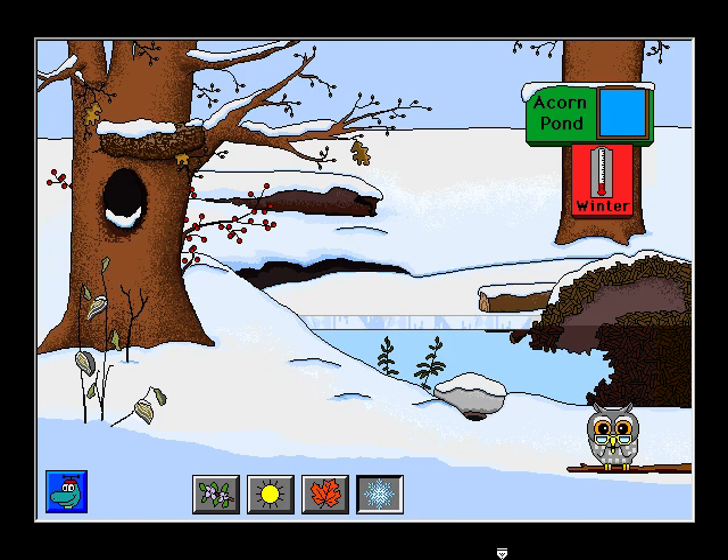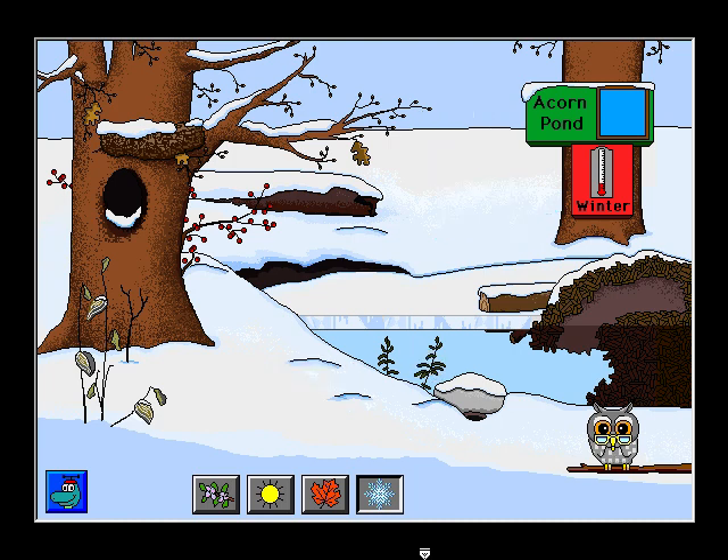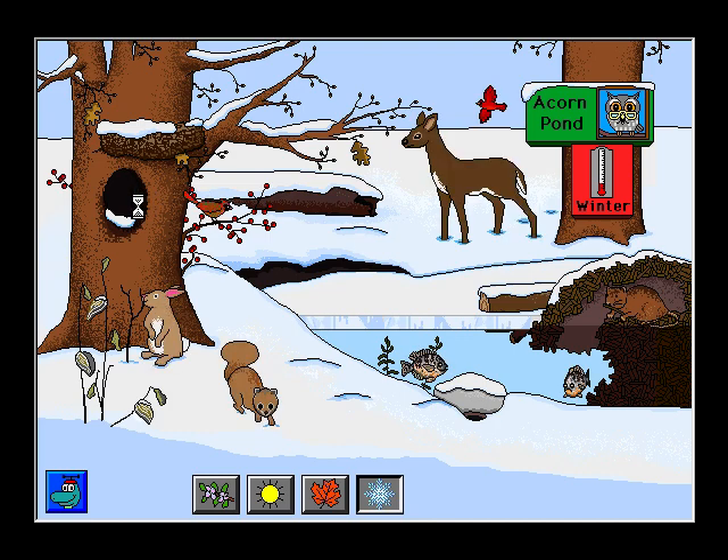Who eats bark in winter? That's right. The deer eats bark in winter. Who has fur? Winter at Acorn Pond. Raccoons sleep a lot in the winter. 20 degrees Fahrenheit or minus 7 degrees Celsius. As the temperature drops, ice forms on the top of the pond.